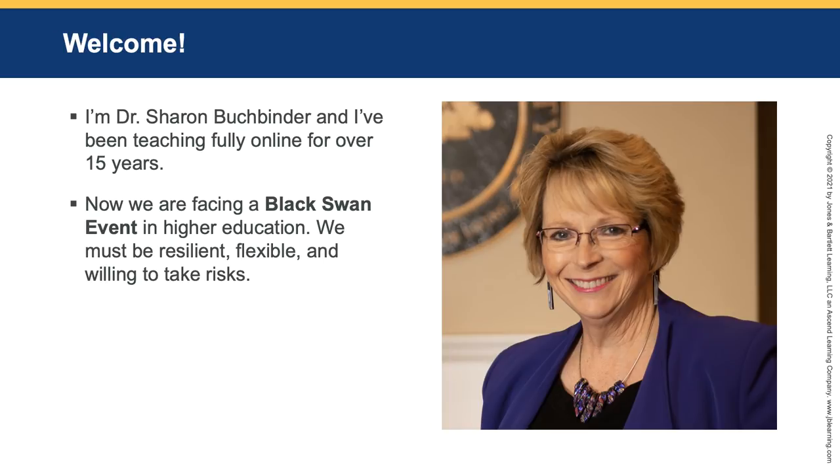So I was thrust into learning how to teach online very early, and like you, I was anxious and scared, but I knew it was something I had to do. What we're facing now in higher education is a black swan event. What I think it really means is it's almost like a Phoenix event — we will rise from this. We will be more resilient, and we're going to have to take risk and learn to be more flexible.